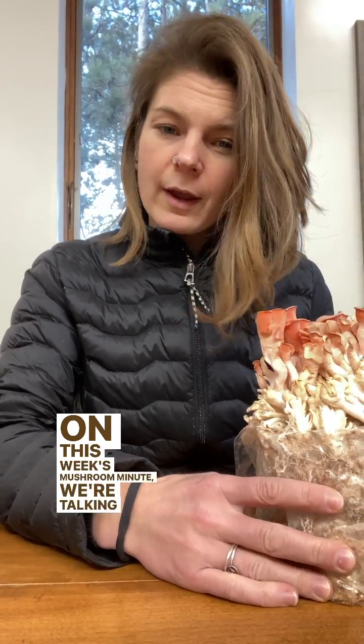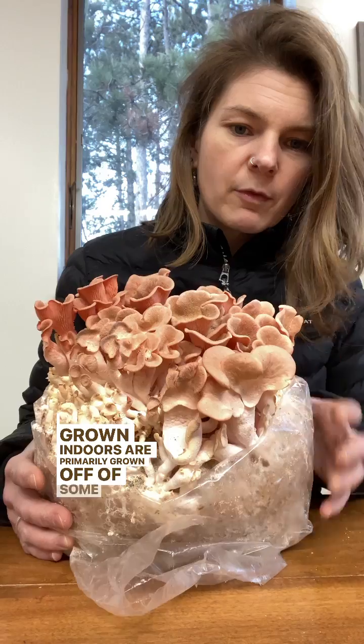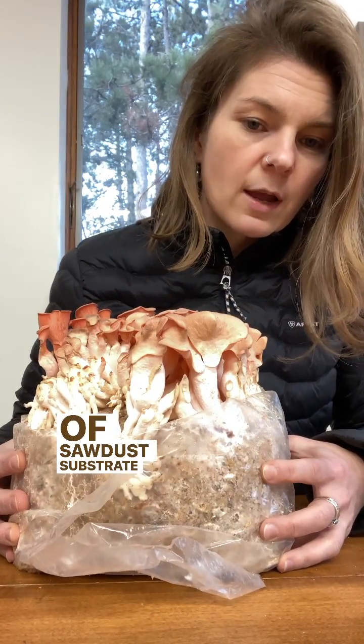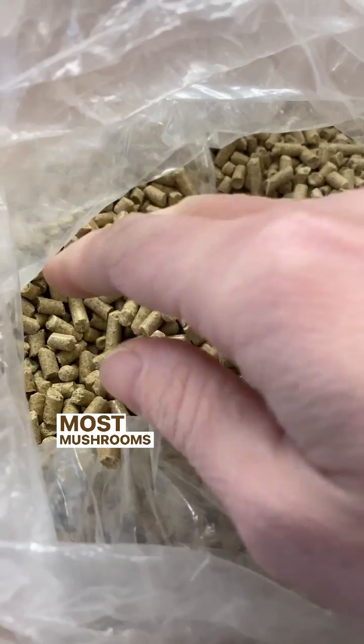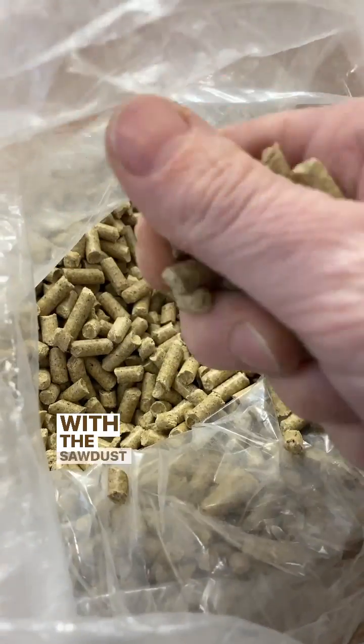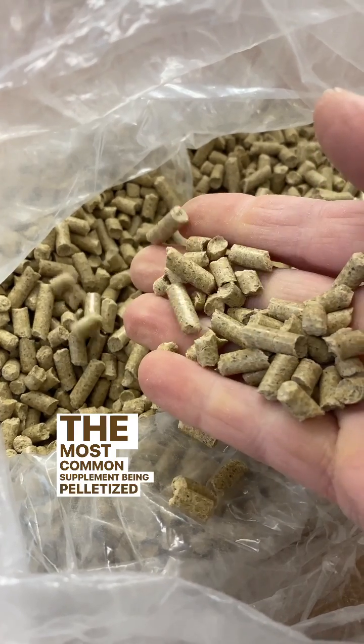On this week's Mushroom Minute, we're talking mixes. Mushrooms grown indoors are primarily grown off of some sort of sawdust substrate, but it's typically not just sawdust. Most mushrooms require some sort of supplementation along with a sawdust base to grow well, the most common supplement being pelletized soy hull.